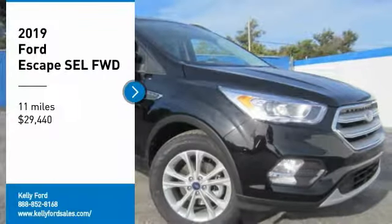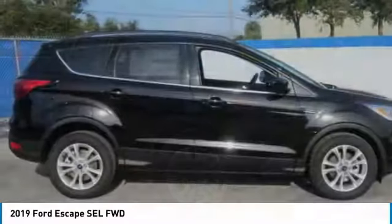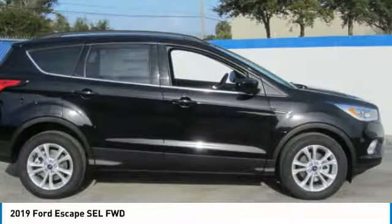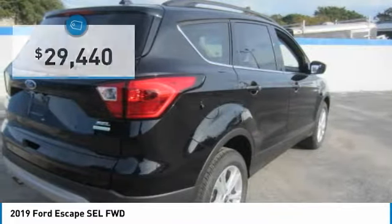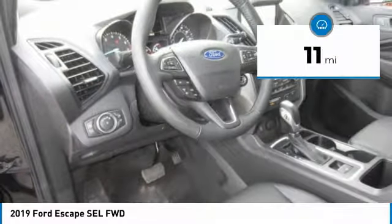We are pleased to show you the 2019 Ford Escape Gas Engine, priced below $30,000. This vehicle has less than 100 miles.